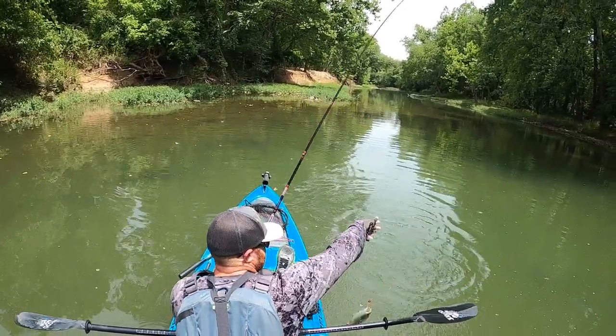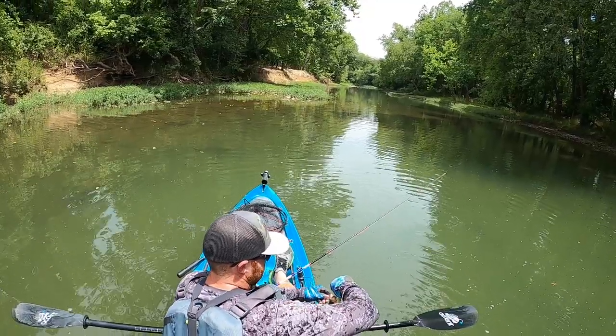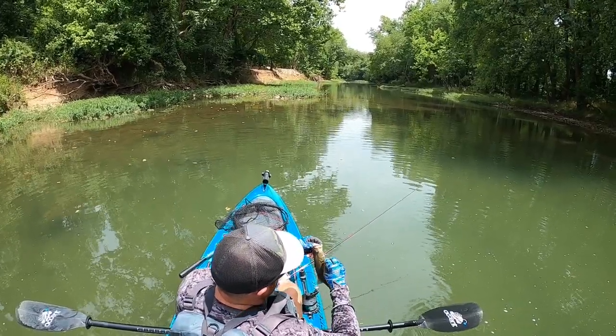That was a cool bite. I kind of popped it a couple times to act like a dying baitfish, and he came back for it and grabbed it. Cool bite.